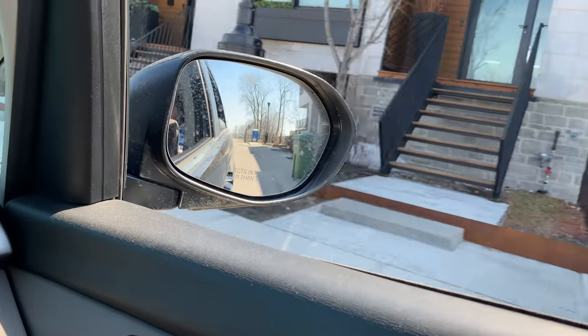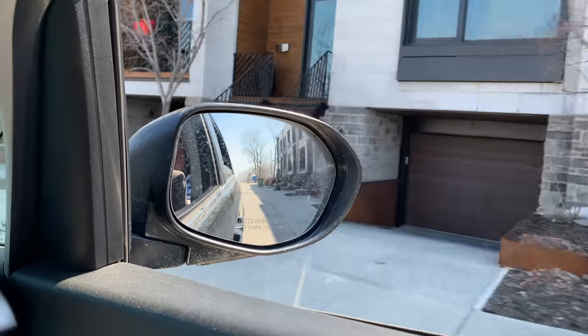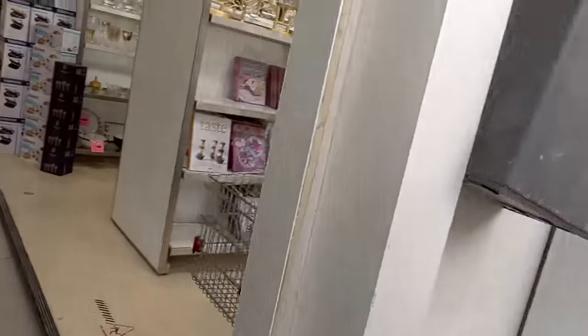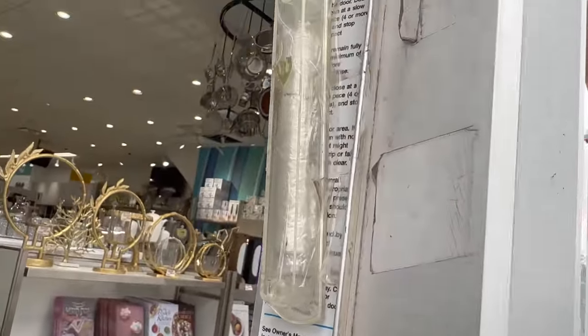After driving to the next city in the heart of the Hasidic community, we arrive at the kitchenware store. When you look at it from the outside there is nothing special about this kitchen store, but when you see the mezuzah on the doorpost, it is a telltale sign that you are in a Jewish store.